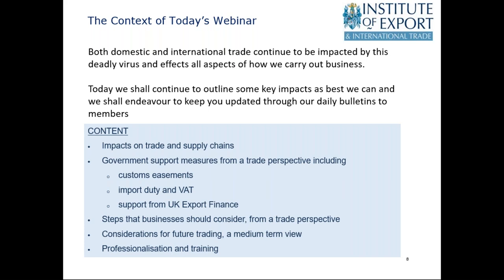Today we'll continue to look at impacts on trade and supply chains, but we'll also look at government support measures announced since the last webinar — both in terms of customs, import duty and VAT, and support from UK Export Finance. We'll consider steps businesses should take, look at a future medium-term view, and we have a slide at the end on some very important Brexit-related announcements. The underlying theme is the need for businesses to train their staff, have contingency staff available, and professionalise every aspect of trade and customs procedures.